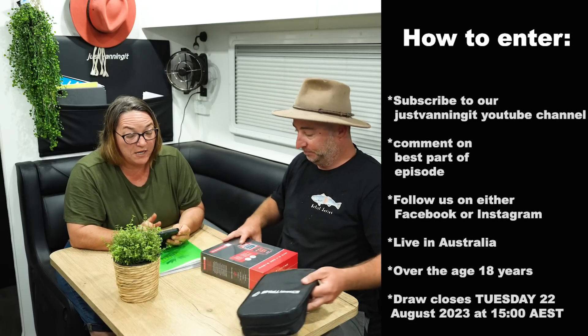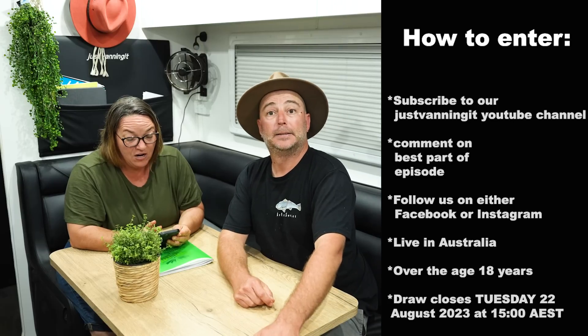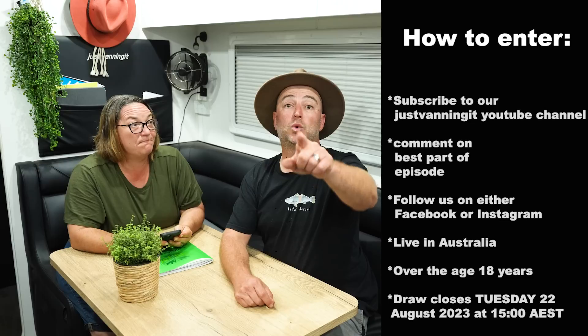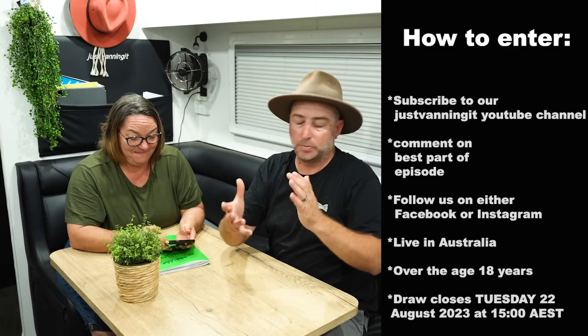The competition will close on Tuesday the 22nd at 3pm, August 2023. We don't want to get people confused because these videos stay on our YouTube. Good luck, let's jump into it.